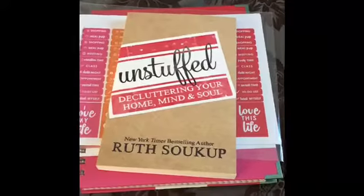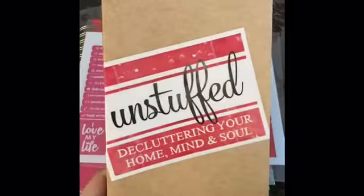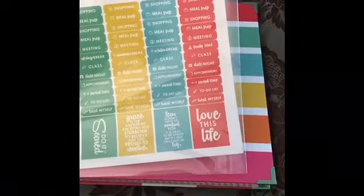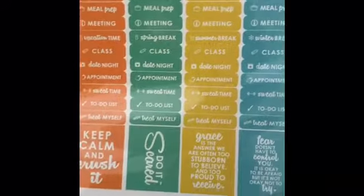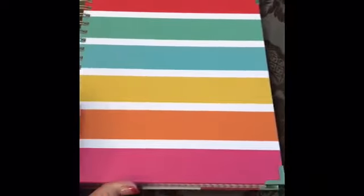Okay, so here's my stuff that I've got. I'm going to be reading this later. And my little tab stickers — they have shopping, meal prep, classes, date night. Really cute stickers: 'Keep calm and crush it,' 'Love this life.' Auto. And my planner.